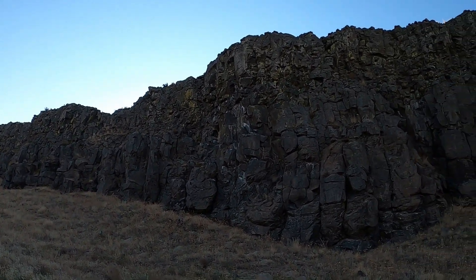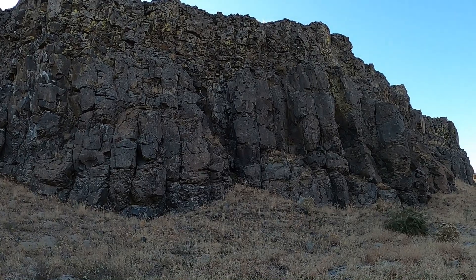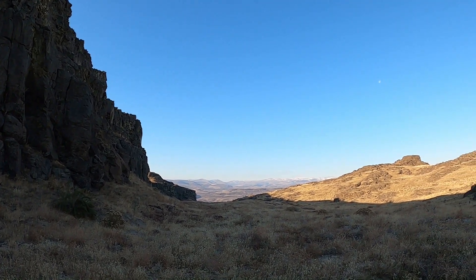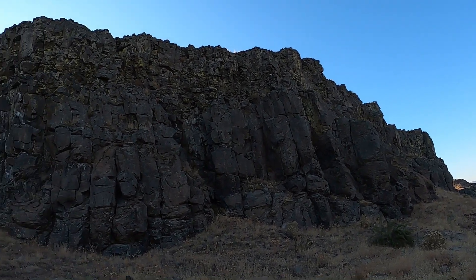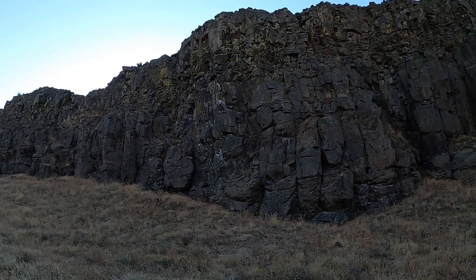We are hiking along this basalt right here. I have to say I just absolutely love basalt — I love the history that it tells, like the violent history on the landscape. The geologist can actually tell what was going on. I like that it tells a story.